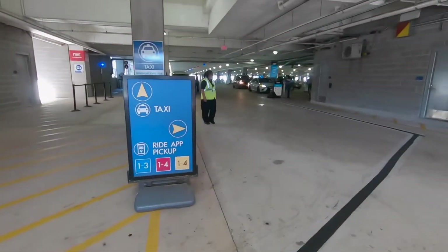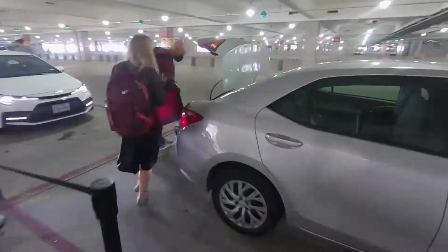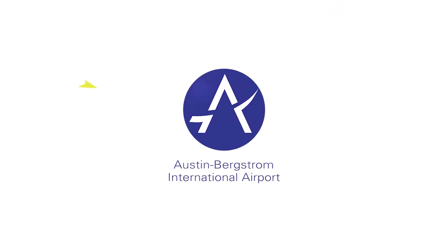Once you're there, you can get your taxi or your rideshare app. And that's it — you're there. If you're local, welcome home. If you're visiting Austin, welcome to Austin. And thank you for flying Austin.